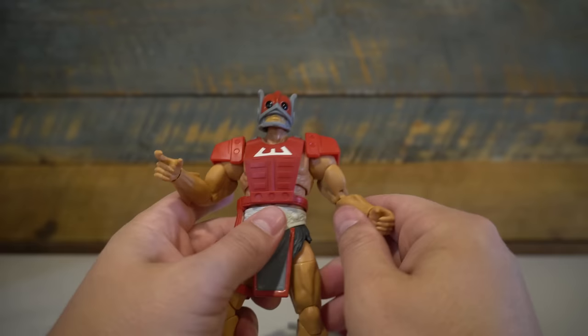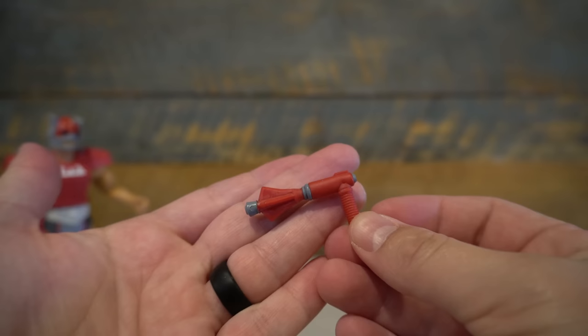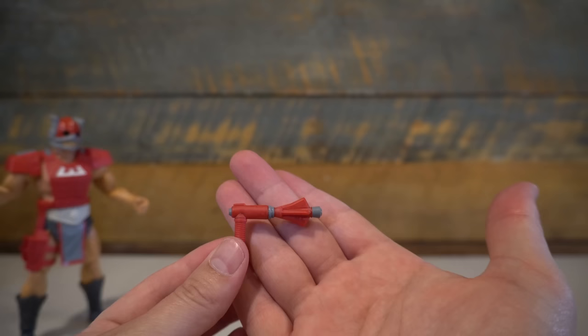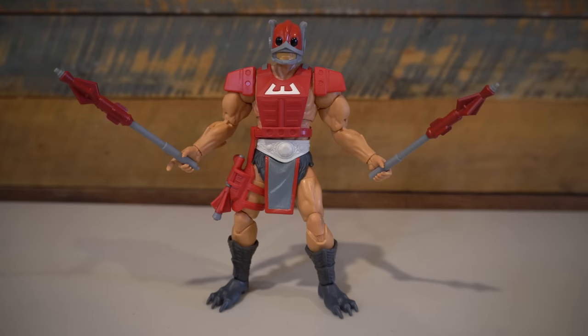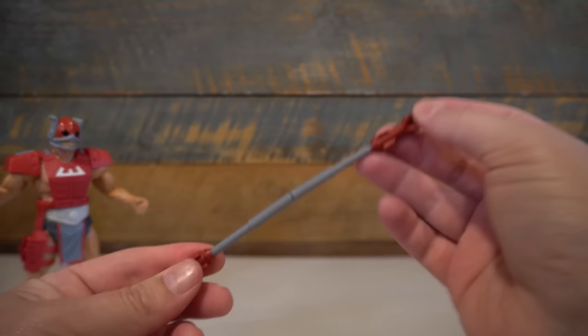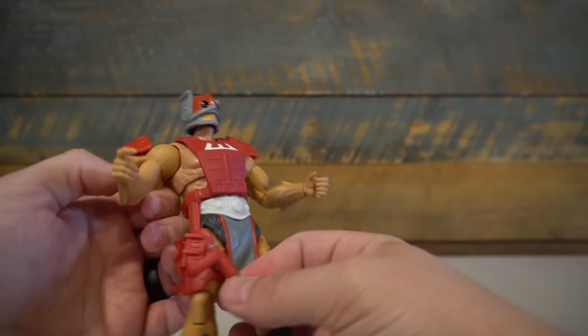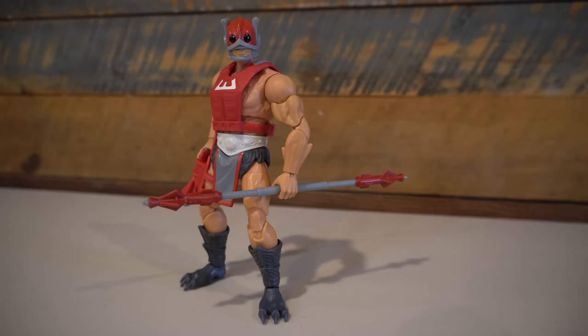Zodak eventually became a neutral to neutral-good character in the series. As far as accessories, he's got his classic Zodak gun — he's actually the only character in the original wave to have a gun-type weapon, this laser gun, while the rest had sword and sorcery stuff. That's another unique thing about this character. He also has the staff that Zodak with a K featured, and I love that his staff can break into two pieces and then become a longer bow staff. That's really cool.